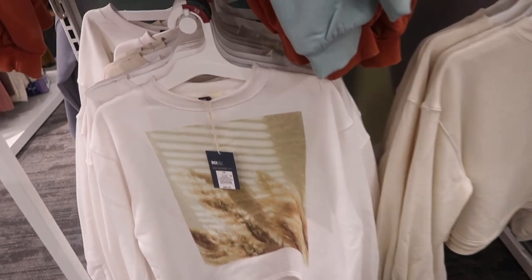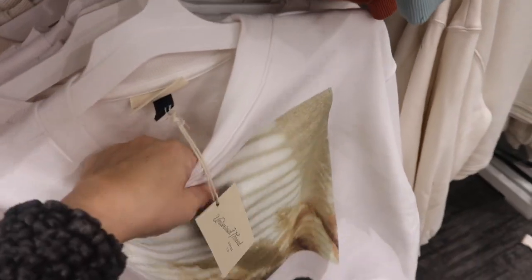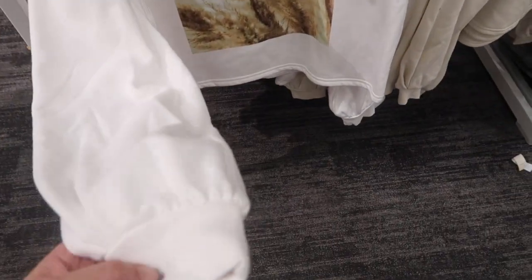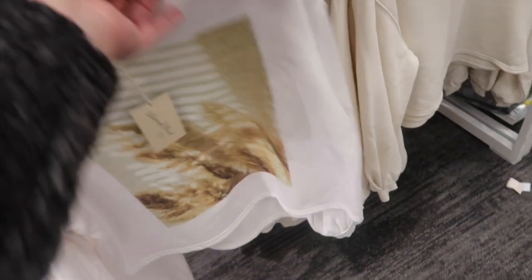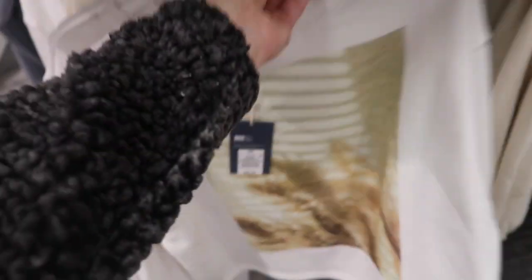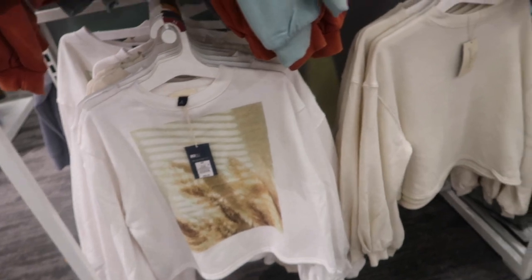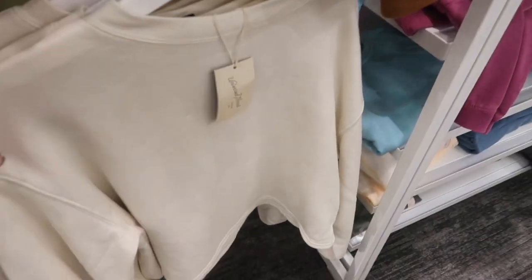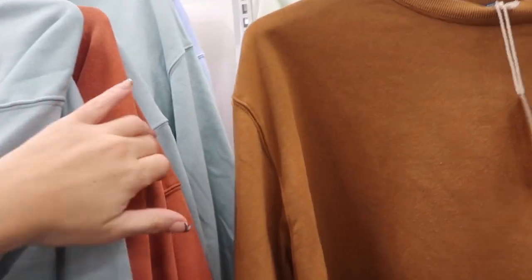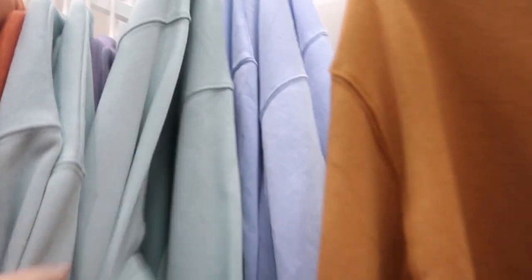New sweatshirts from Universal Thread — definitely new with the graphic. Crew neck, shorter boxy fit, ribbed wrist with a little bit of gathering. These are $20.99 and I think they're going to be on sale. Also comes in solid colors: beige, camel, blue, rust, and baby blue.